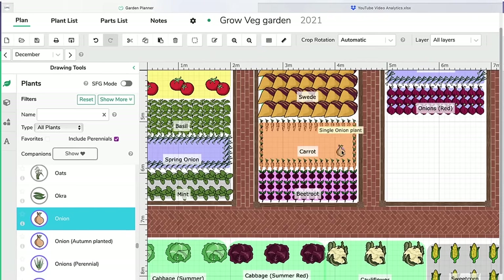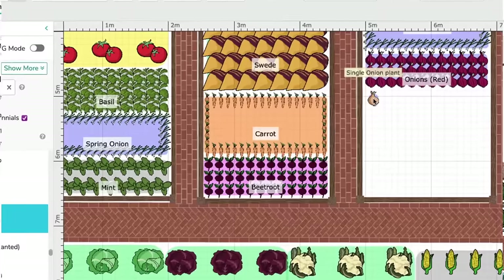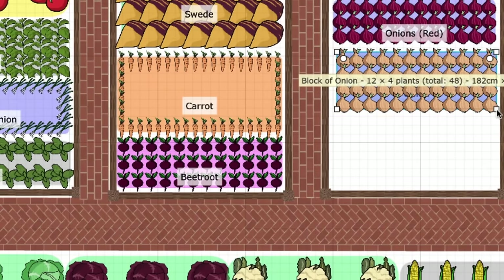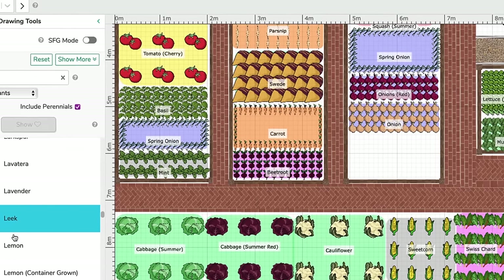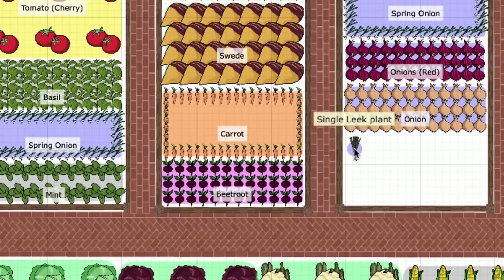You can use our garden planner to maximise the use of garden space. The planner will show you exactly how many of each vegetable or fruit you can grow within the space available to you without overcrowding them. Selecting a crop couldn't be easier — simply scroll through the selection bar, then click to pick up a crop. Move the cursor to your plan, then click and drag to place.